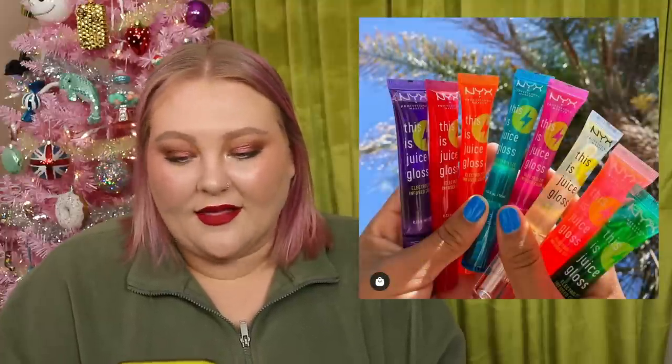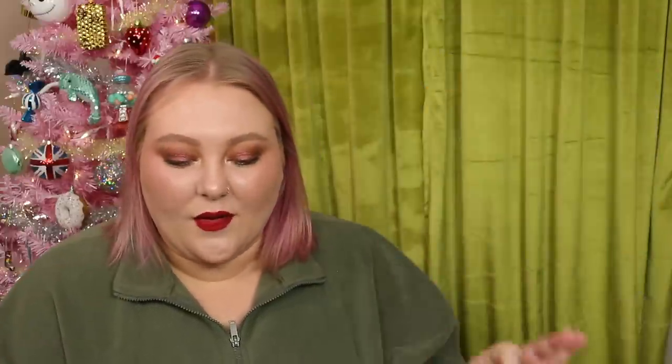There are some new glosses from NYX Cosmetics — the This Is Juice Glosses. I love the packaging and the Instagram photo is really fun, giving me summer vibes when it's actually been cold. I think they look cute, but I'm not interested in them.